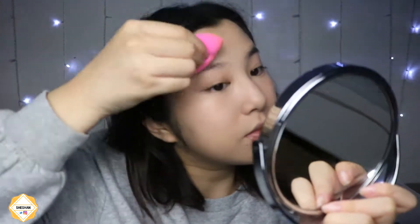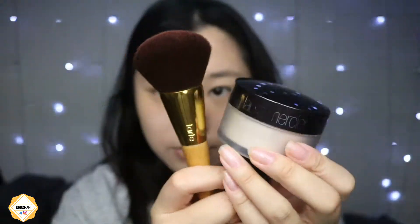Then I take a Beauty Blender again and I'm blending it all out. Then I take my Laura Mercier translucent setting powder and a big fluffy brush. I'm setting my under eyes first with the powder, then I switch to a slightly bigger brush and set the rest of my face.